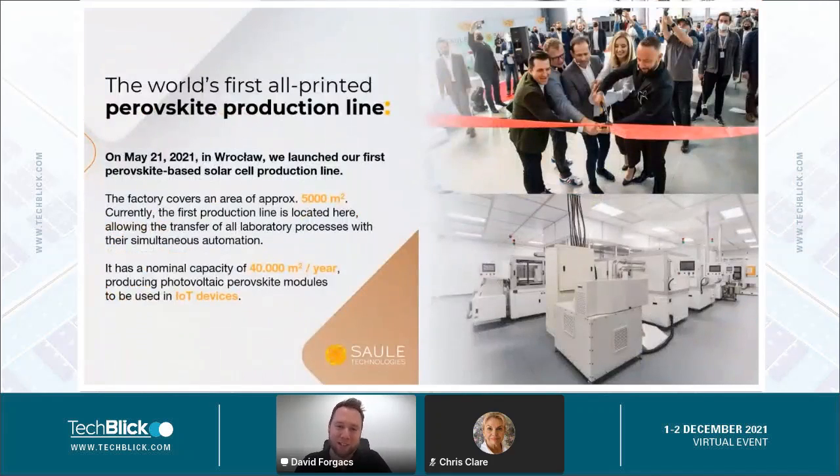A lot has happened since our last talk here at Techbilic. One of the most important milestones in the history of our company is that we opened our pilot production line in May 2021 — a dream coming true for upscaling Perovskite technology. We currently have a factory area of around 5,000 square meters, and this production line has a nominal capacity of 40,000 square meters per year. Converting that to megawatts, with our one-sun efficiency of around 10%, it correlates to around four megawatt-peak. It's still not large scale, but it's already enough to start targeting our first applications in the field of IoT.